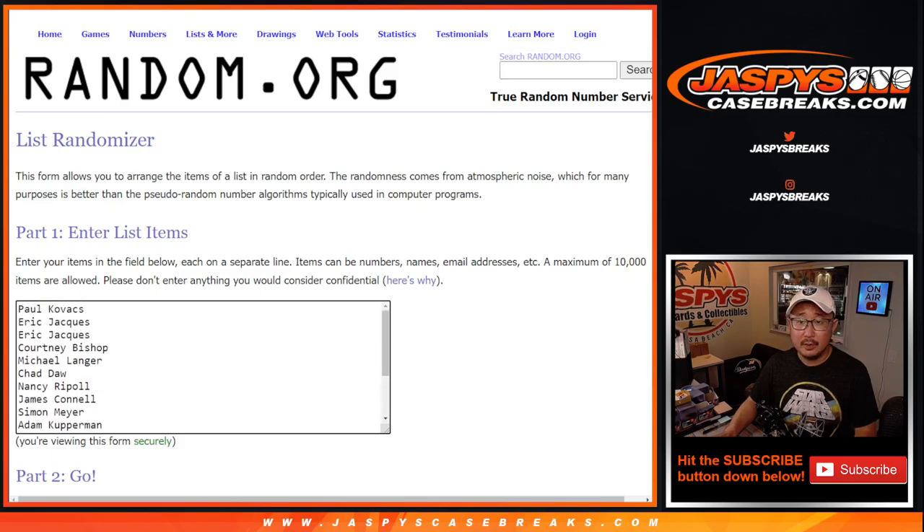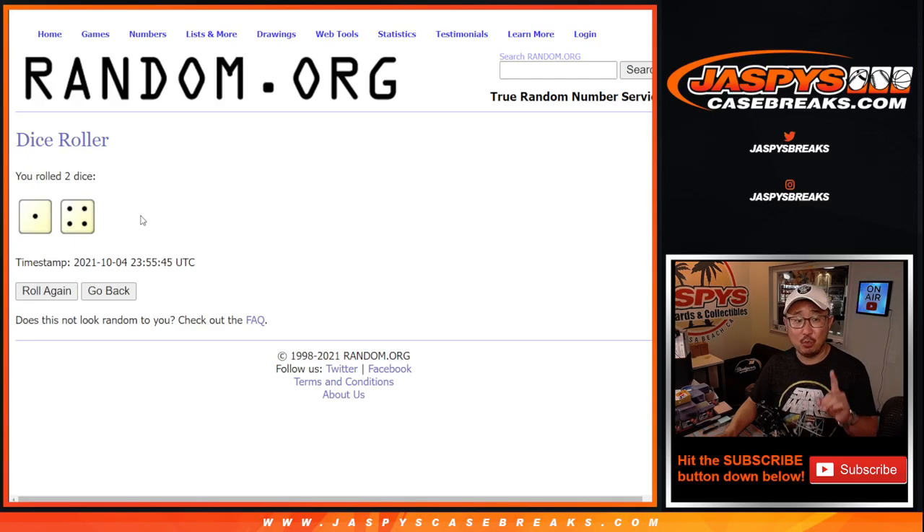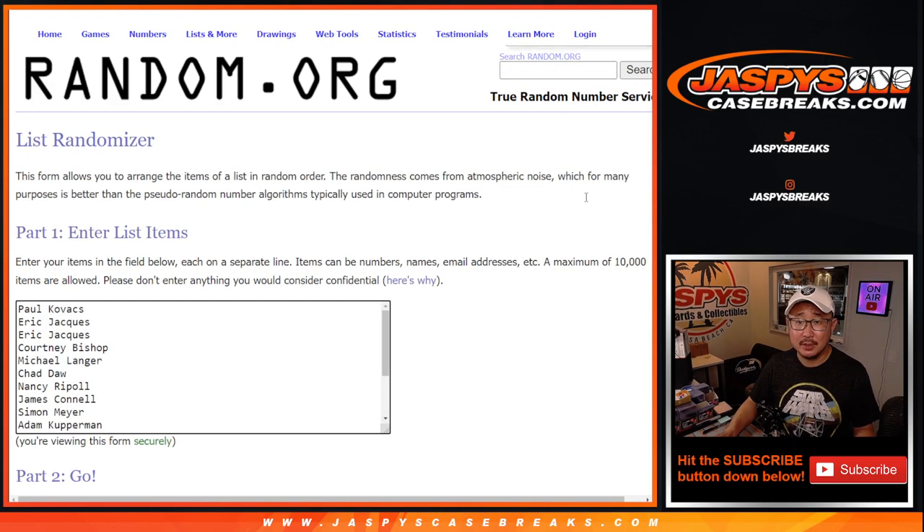First things first though, let's give away some extra spots. First dice roll — there's everyone there. A little extra opportunity to get an extra spot. After seven times.